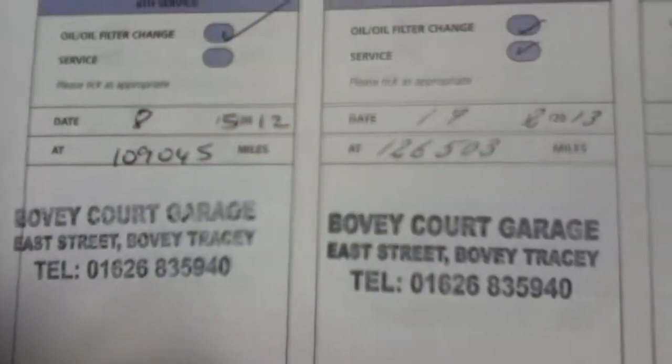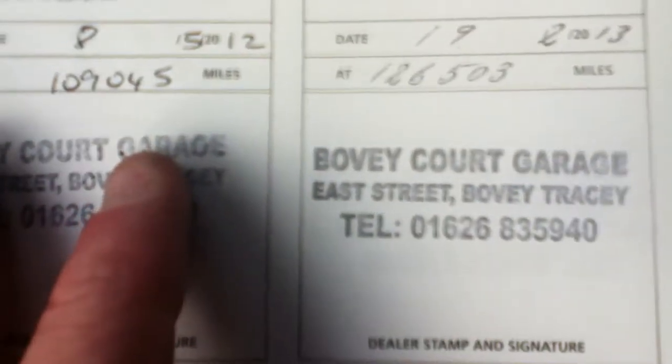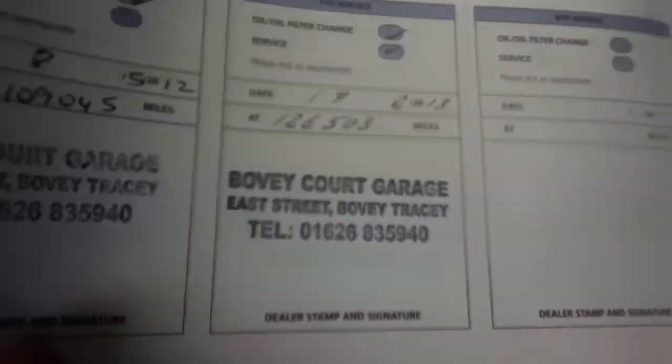Seven service checks in total. Last service was at 126,503 miles, carried out on the 1st of September 2013.